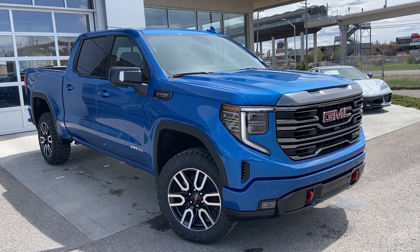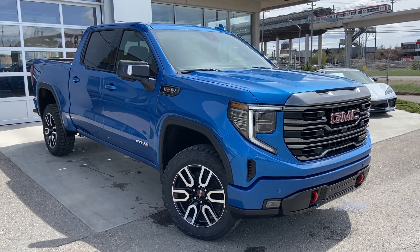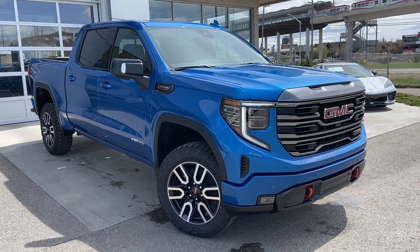Welcome to the brand new 2022 GMC Sierra 1500 AT4. The AT4 is powered by a 6.2 liter V8 engine mated to a 10 speed automatic transmission.